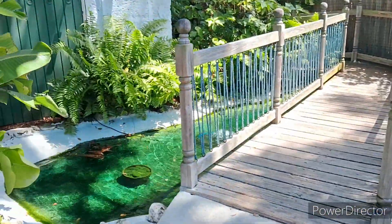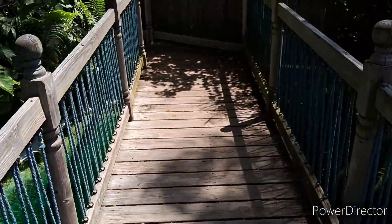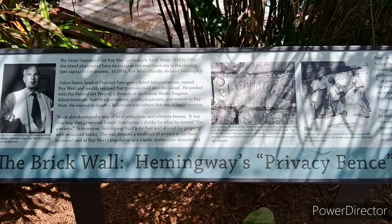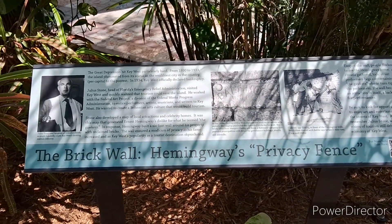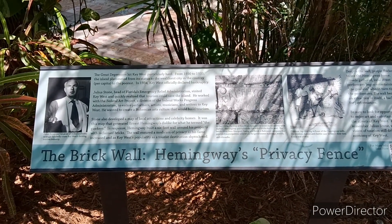There's a little pond. Here's a little history about his brick wall outside that you saw previously. All right, we are done here and I will catch you on the next video. Bye for now.